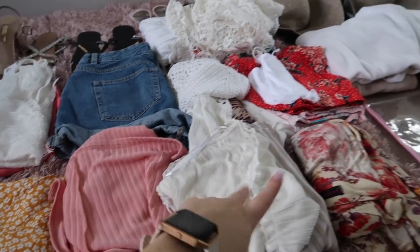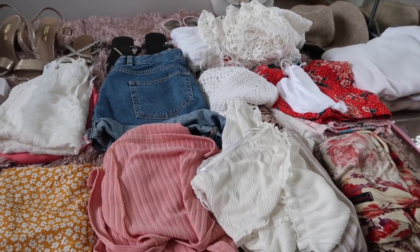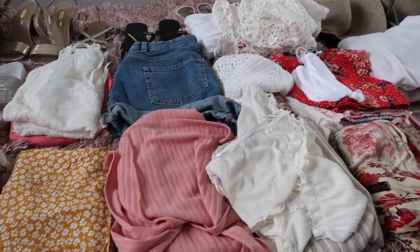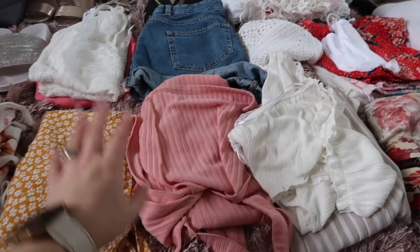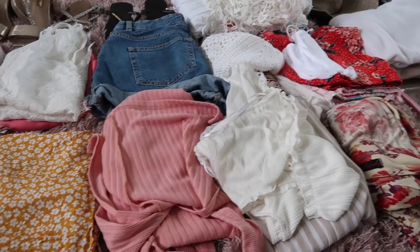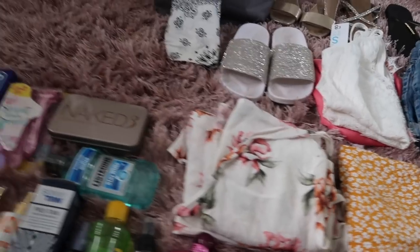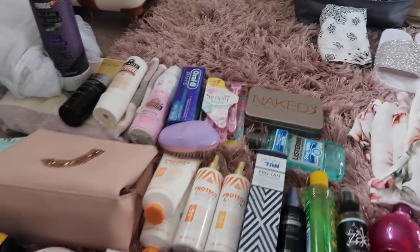It looks like a lot but every piece is just one outfit — there's hardly any clothes really. I'm a light packer because I've learned there's no point taking things you won't wear. I like to plan the outfits I'm going to wear and only take those, so there's no deciding when I'm on holiday.